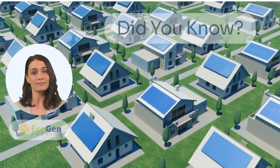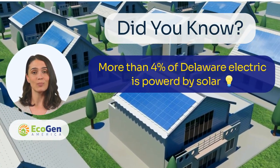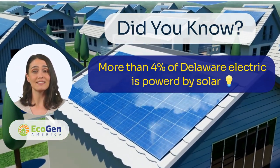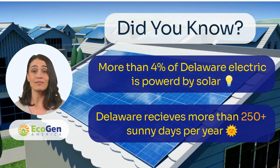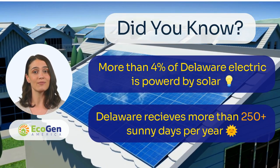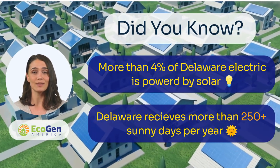Did you know that more than 4% of all the electricity in Delaware comes from solar power? That's because Delaware receives more than 250 sunny days every year. Because of this unique advantage, Delaware has rolled out many solar programs to help home and business owners save more when they switch to solar.